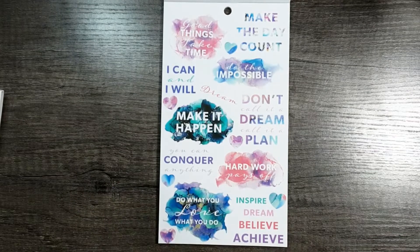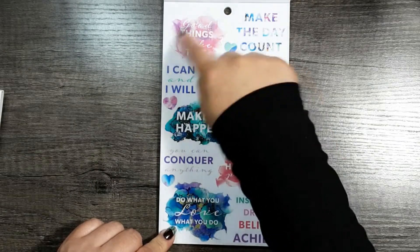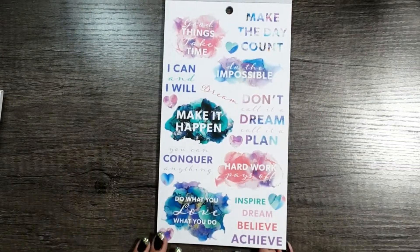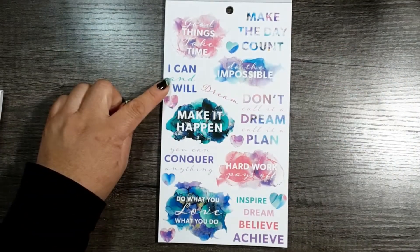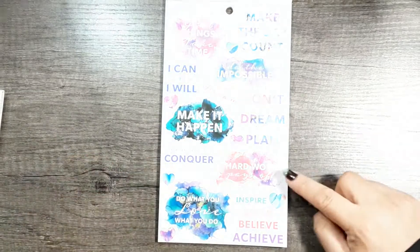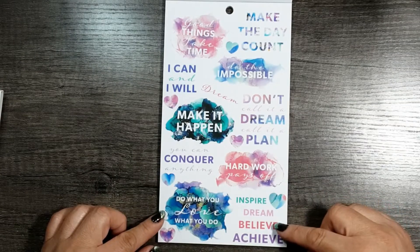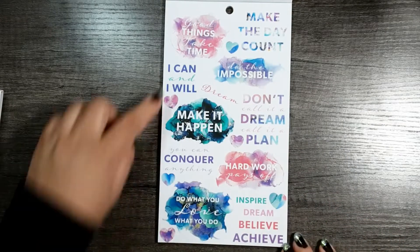Oh, this is so pretty — it doesn't have foil on it but it has foil paint colors in it, on clear glossy sticker paper. Even the individual hearts are their own stickers. It says: good things, take time, make the day count, do the impossible, I can and I will, dream, don't call it a dream call it a plan, make it happen, you can conquer anything, hard work pays off, do what you love love what you do, and then inspire, dream, believe, achieve — super pretty.